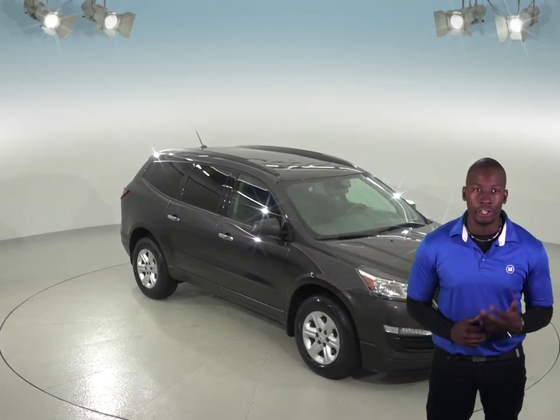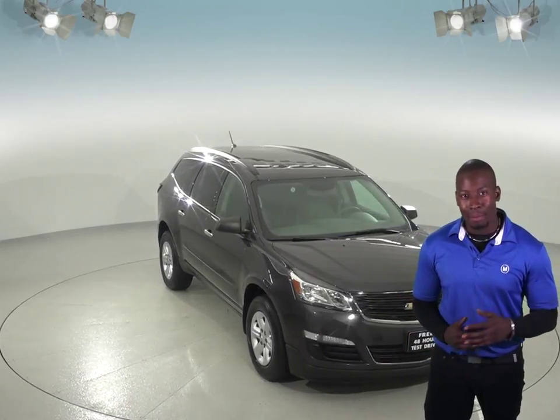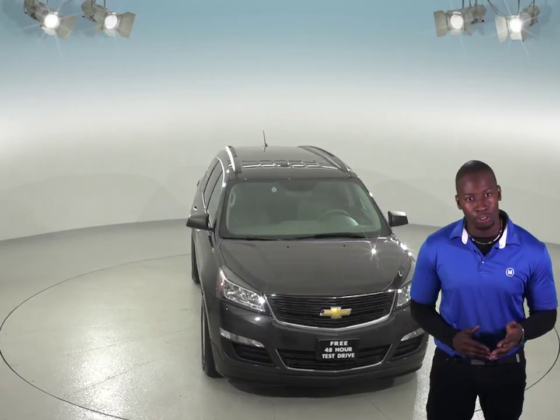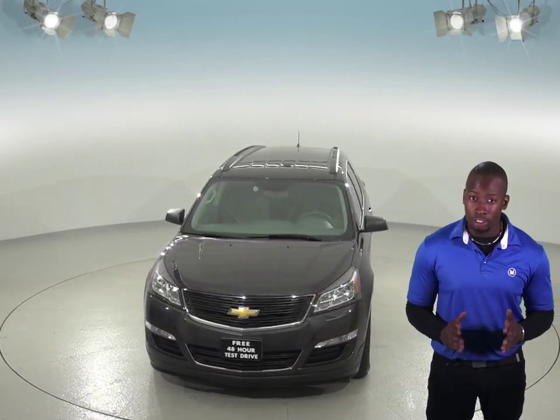If you and your family are shopping for a new SUV, then this 2015 Chevrolet Traverse might be just what you're looking for. Inside, you'll find a clean dark titanium upholstery and everyone will feel comfortable in this spacious SUV that can also seat up to 7 people thanks to its third row seating.